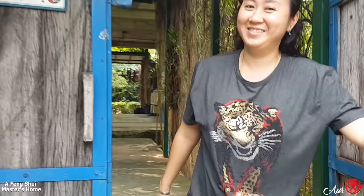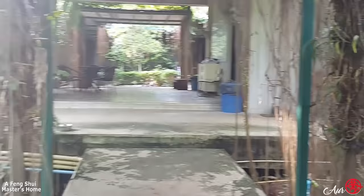Welcome to my house. It seems like a resort, right? It does seem like a resort.